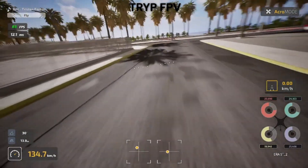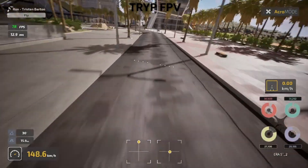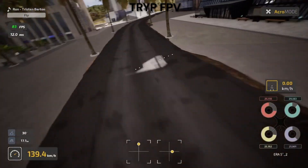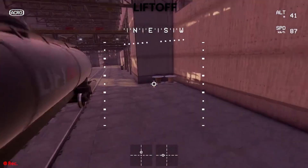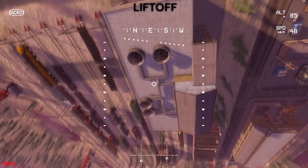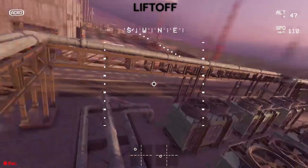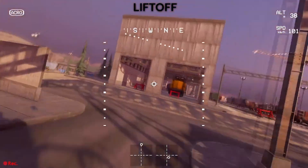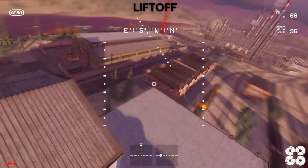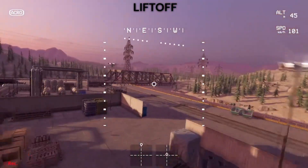But here's the catch — all that visual fidelity comes at a cost. On my mid-range gaming PC, I had to dial back some settings to maintain smooth frame rates. If you're running older hardware, you might struggle. Liftoff takes a more stylised approach. The graphics aren't trying to fool you into thinking they're real, but they're clean, consistent, and run smoothly on almost any decent gaming setup. The art style actually helps with visibility — it's easier to see a quad against the background, which matters when you're learning.